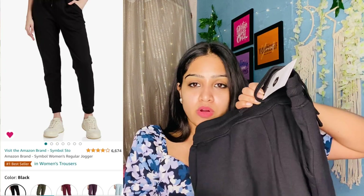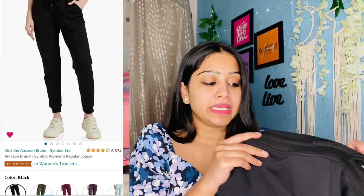Next, I have a black color jogger and track pant. This is an Amazon brand. It's black — you can find it in black color. You can wear this at home or in college with a long top, but you can't really wear it to the office.